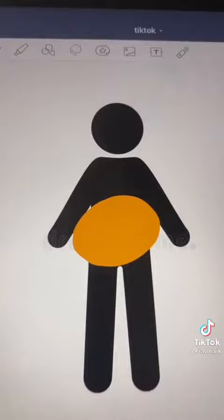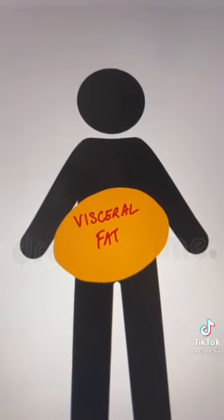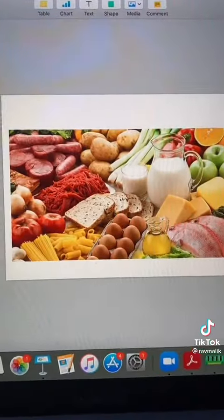All the excess energy gets stored as fat. Some of us store a lot of energy as visceral fat — the fat that's around your organs — and that's dangerous. Once your liver is full and your muscles are full...